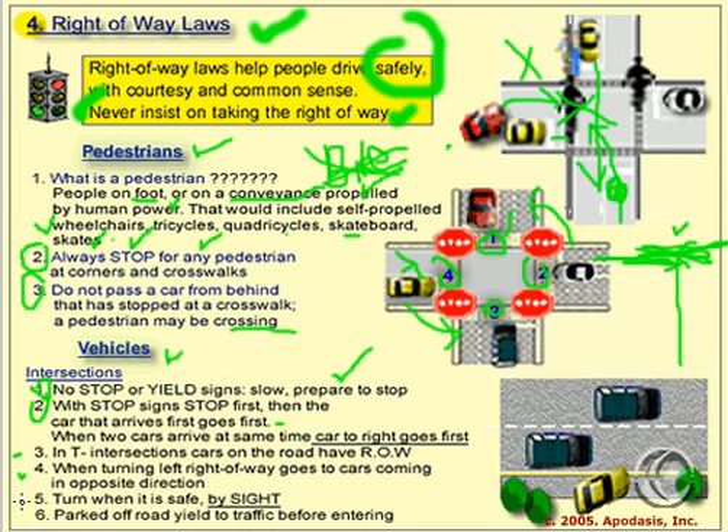The rule for turning is to turn when it's safe by sight, and we'll deal with more specific numbers later on. Finally, at the bottom picture, we see a car that is parked off the road. This yellow car is trying to get back onto the road. The rule here is that this yellow car must yield to traffic already on the road.